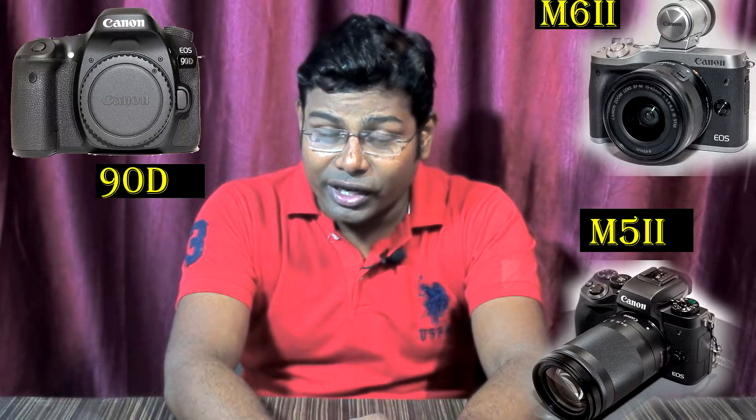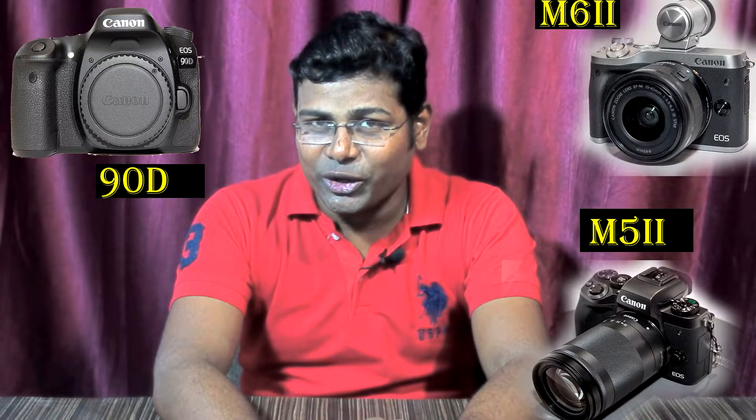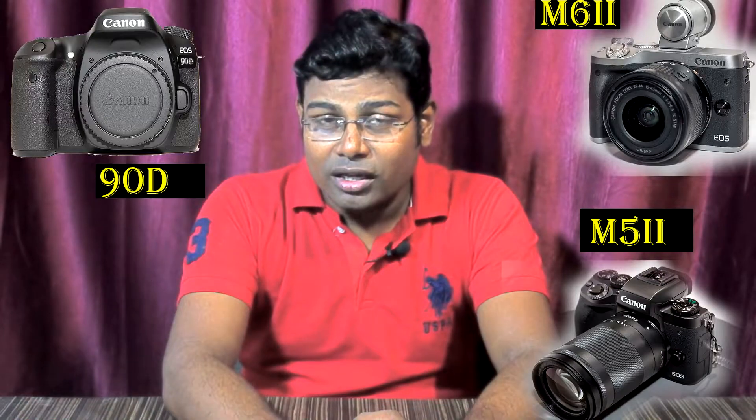Hi friends, welcome to Camera Go Gadget Show. My name is Deepak Biswas. Today we will talk about three cameras. First of all, we will talk about Canon 90D and as per the latest news, its five features.